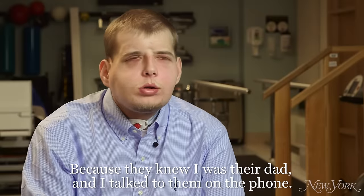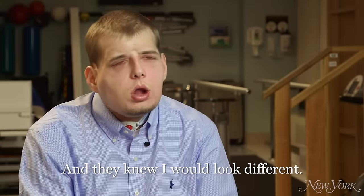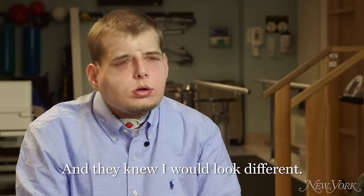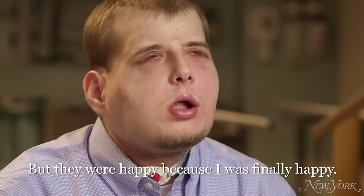What did your kids say? What were you worried about when they saw you for the first time? Nothing. Because they knew I was their dad — I talked to them on the phone and they knew I looked different. But they were happy because I was finally healthy.